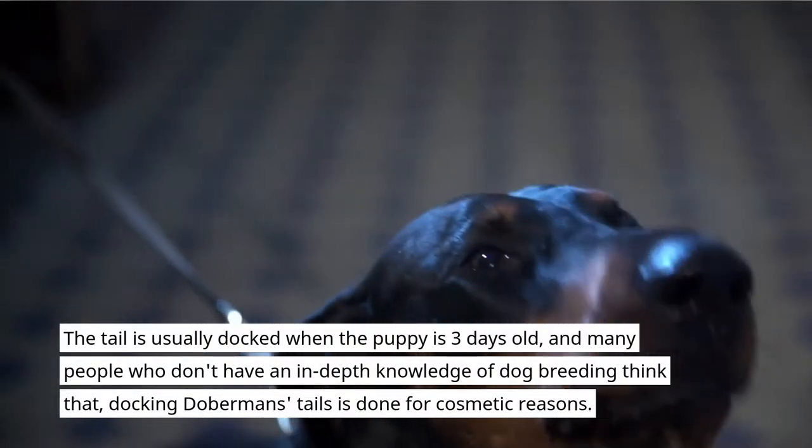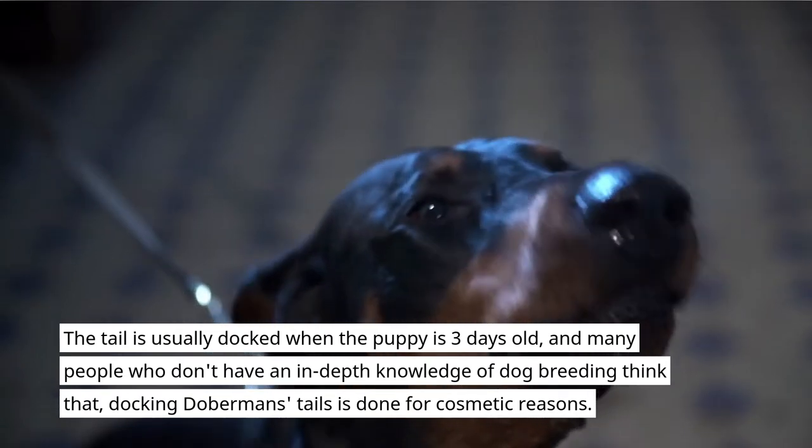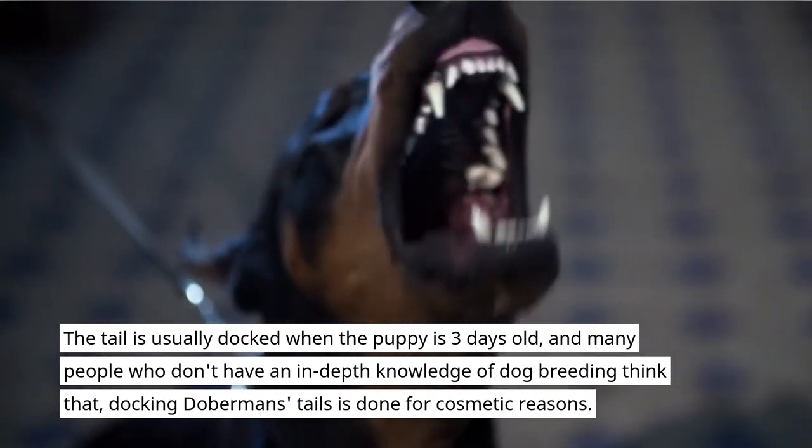The tail is usually docked when the puppy is three days old, and many people who don't have an in-depth knowledge of dog breeding think that docking Doberman's tails is done for cosmetic reasons.